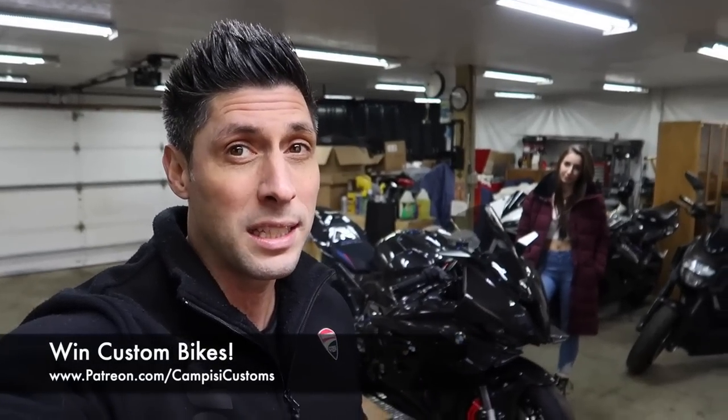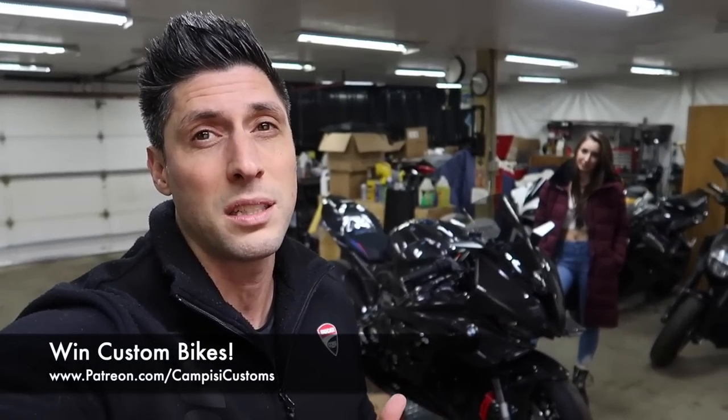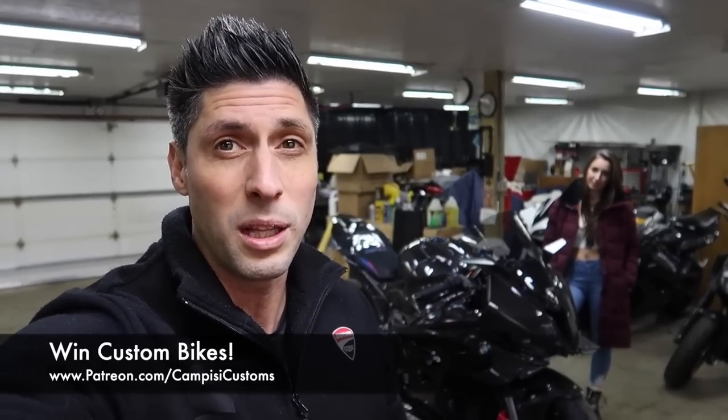So if you want to be entered to win, get signed up now. Patreon.com slash Campizzi Customs — it's always the first link in the description below.